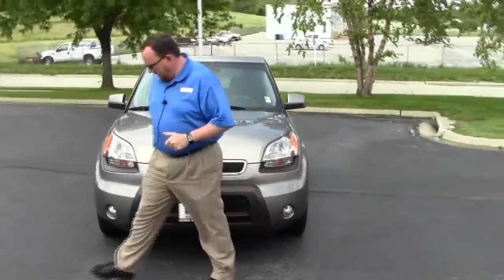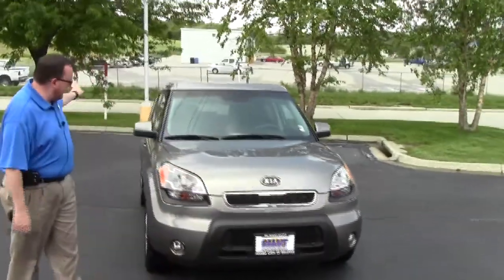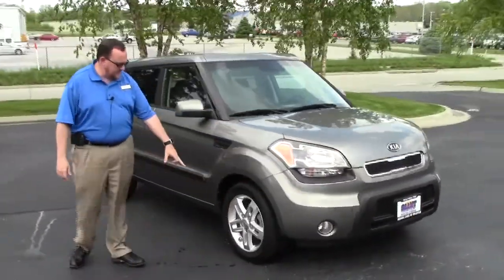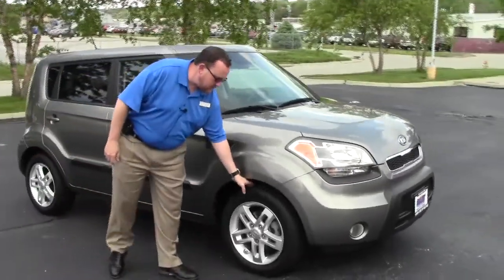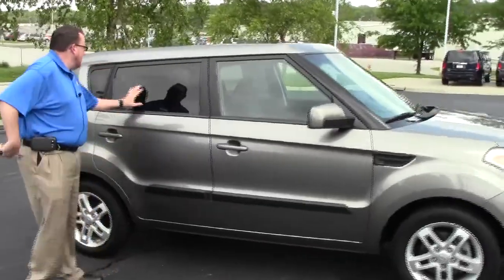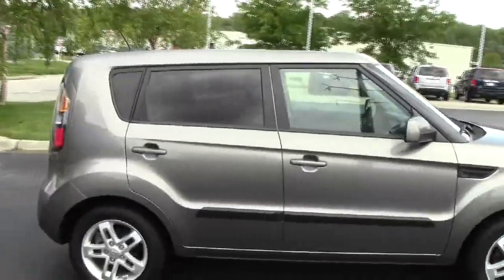It's a one-owner off the lease. It has the five mile an hour bumpers in the front and the back, fog lights, Lexan covered wraparound headlights, 16-inch five-spoke alloy wheels with plenty of tread on the tires, breakaway mirrors, reinforced steel door beams, and solarite tinted glass. The factory warranty still applies.